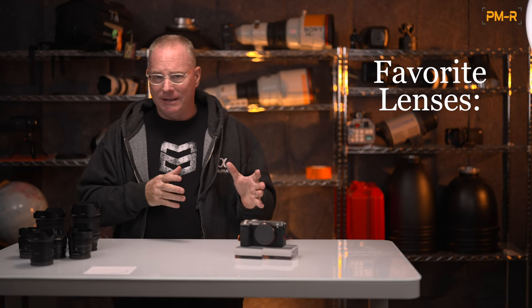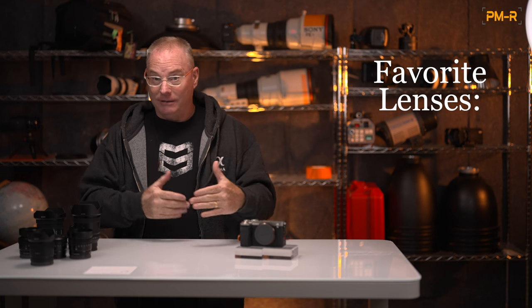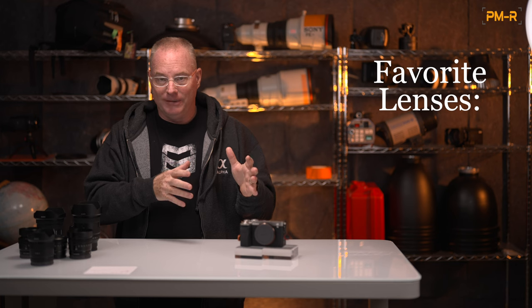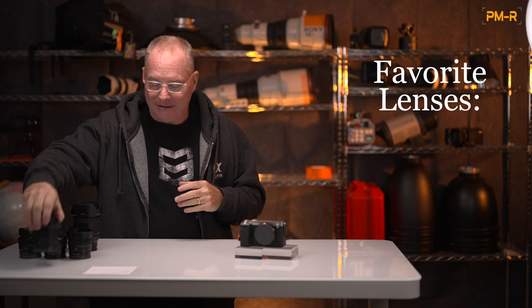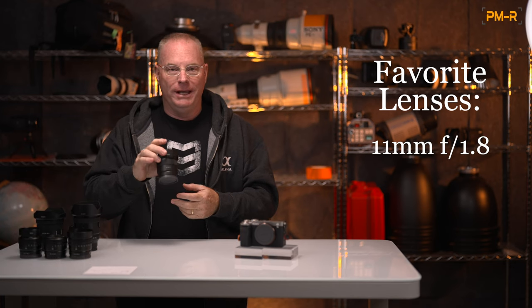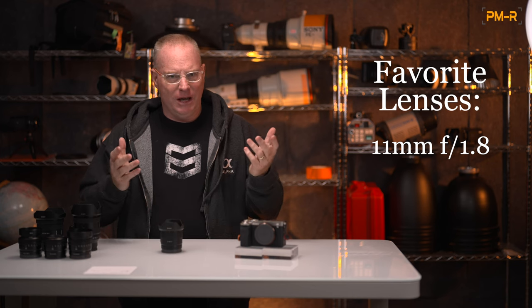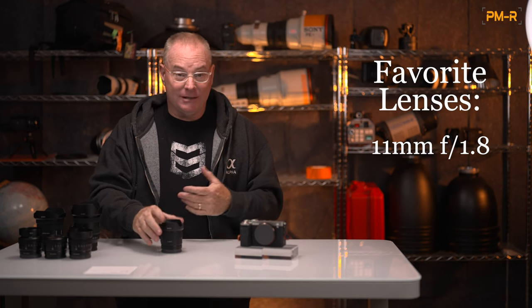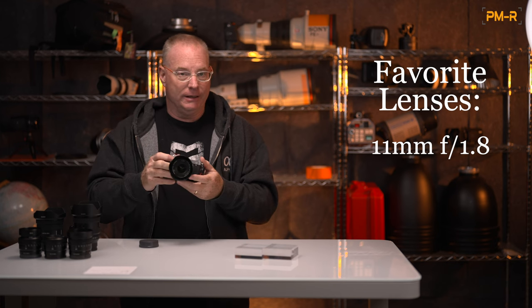Now I want to talk about my favorite lenses to use with the A7C Mark II, and this would also apply to the A7C R — though I don't own the R. I own two of these because I love it so much. The very first lens might surprise you: it's an APS-C lens, the 11mm f1.8 designed for APS-C. You might think, why would you have that on a full frame body? The reason is because I do a fair amount of vlogging — when I ride the motorcycle, this is my combo for vlogging.